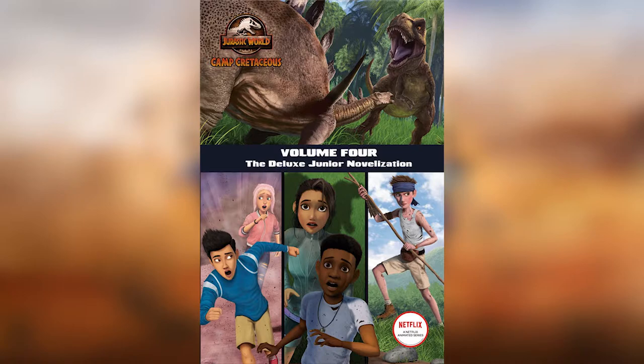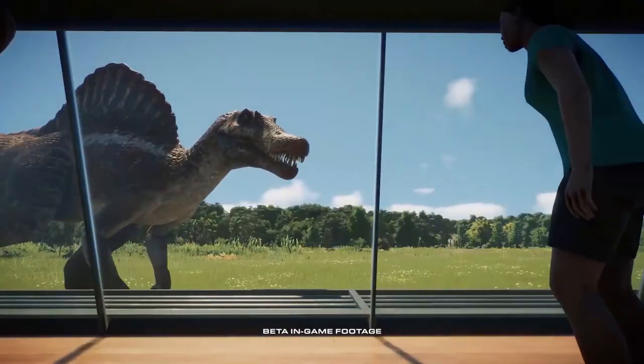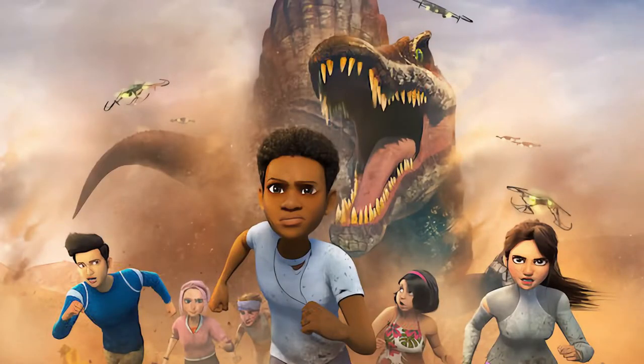We get another new image revealing the Spinosaurus. We see the campers are running away from it — the Spinosaurus still has the design from Jurassic Park 3, not a new design. The snout looks a bit wider, but it seems like the animated design. I'm glad about the return of the Spinosaurus.